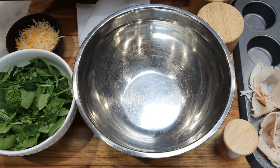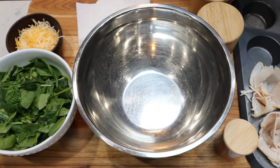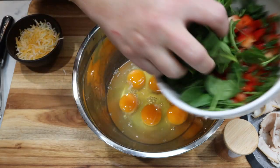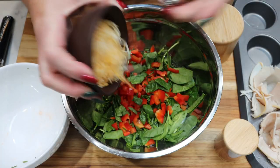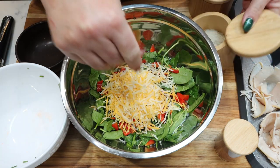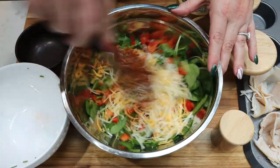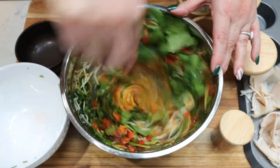Into a medium-sized bowl, I'm going to crack in six eggs. Now we're going to add in the spinach, bell peppers, and chives, one half cup of shredded cheese, salt and pepper, and about a tablespoon of paprika. Go ahead and whisk that together to get the veggies and seasonings mixed in with the eggs.